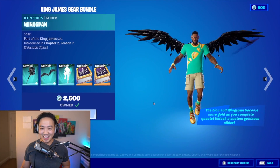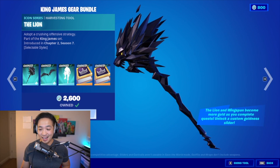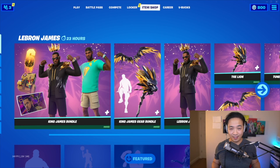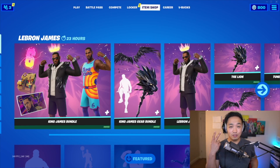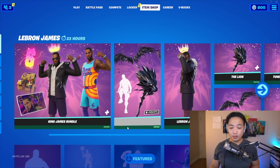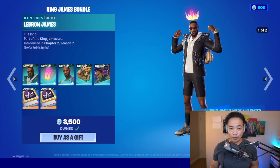Hey, what's up guys? Guess what — we got it! I know you guys want to know: is it really worth the money to buy the new bundle? Before you buy something, always look at the product. You do realize it's not just one bundle, it's two bundles. We got the King James Bundle, but we also have the King James Gear Bundle.